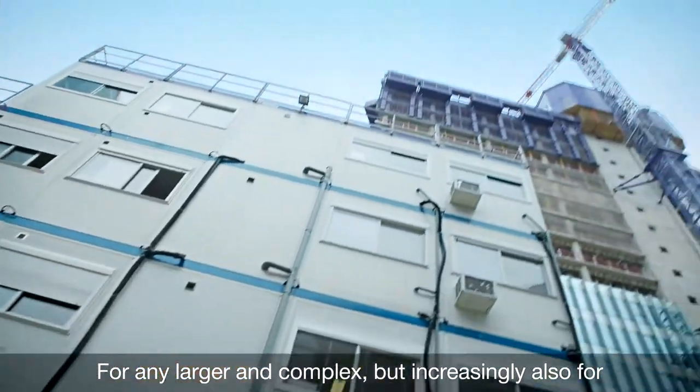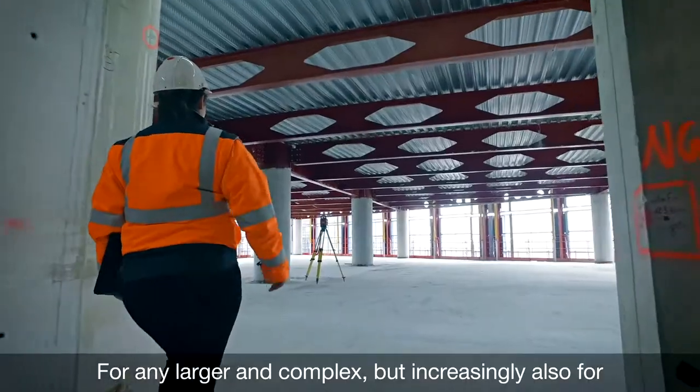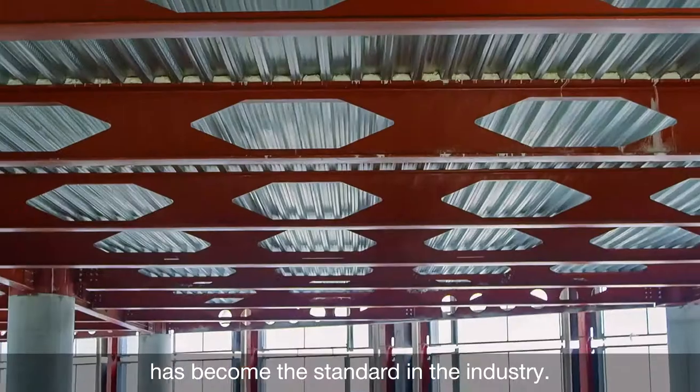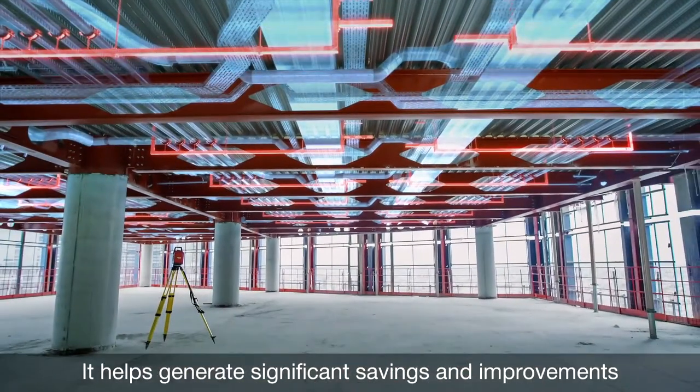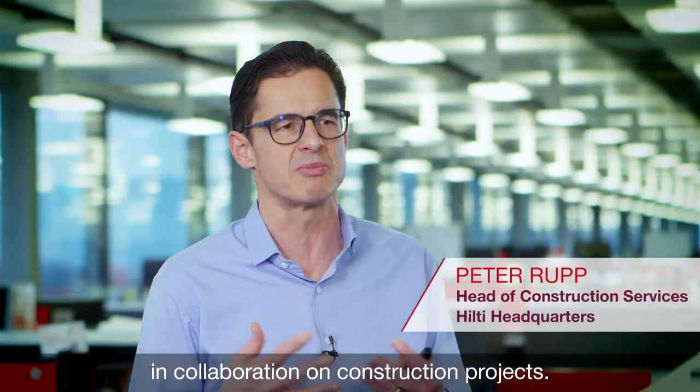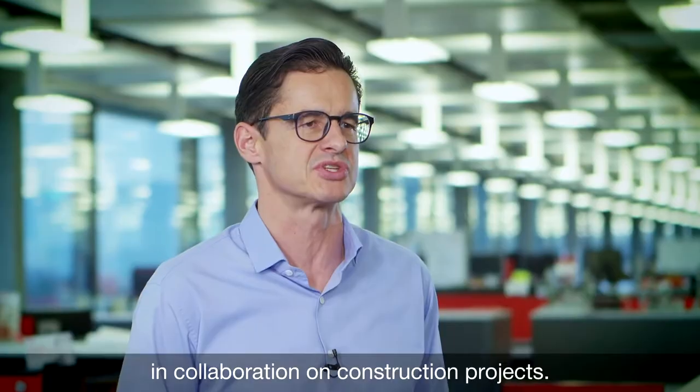For any larger and complex, but increasingly also for mid-sized projects, building information modeling has become the standard in the industry. It helps generate significant savings and improvements in collaboration on construction projects.